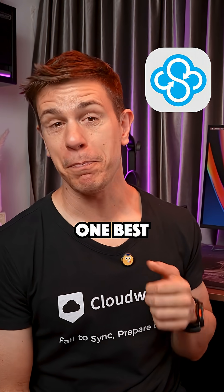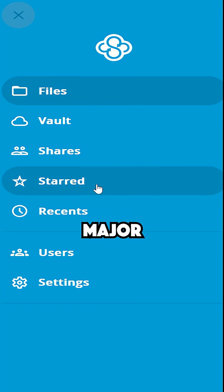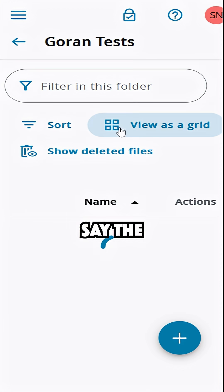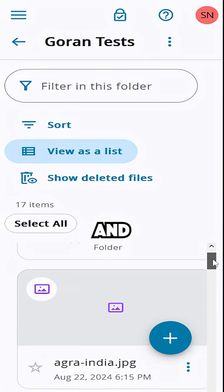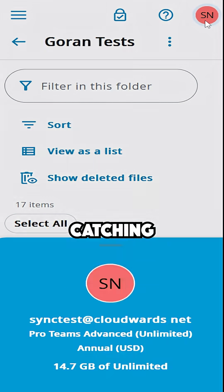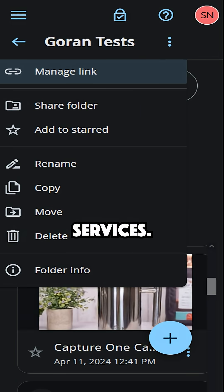Is Sync.com the number one best cloud storage service of 2025? It just got a major glow up. After thorough testing, I can confidently say the redesigned web interface is cleaner and actually enjoyable to use, finally catching up to the sleek experience you'd expect from other major cloud storage services.